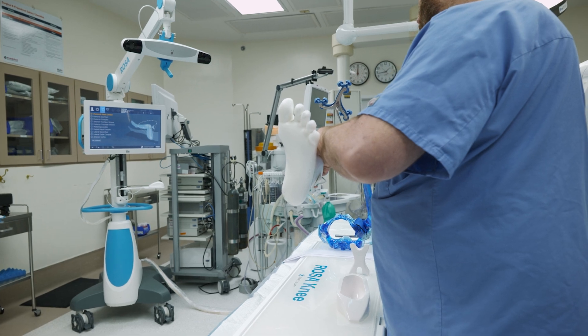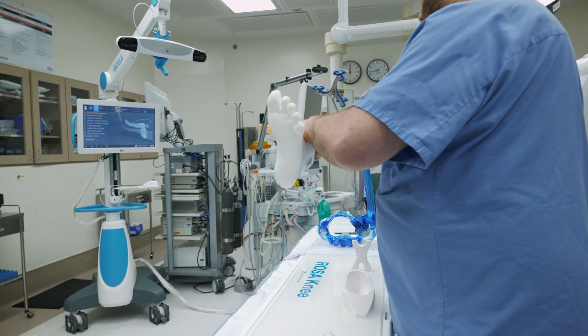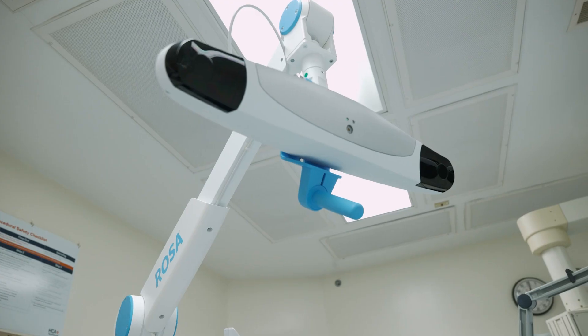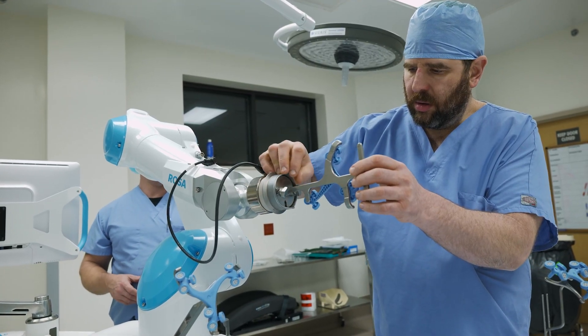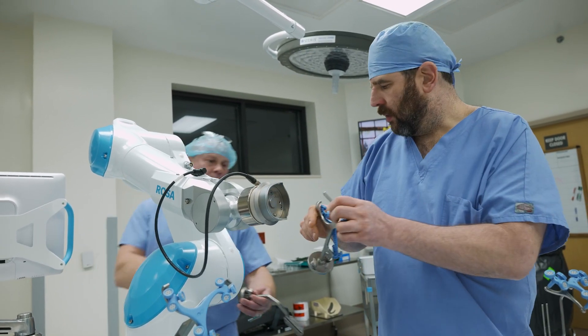The number one thing is the surgery is more efficient. We don't have to make as many cuts. In the past, we'd have to make three cuts to get the bone just right, because we don't want to take too much off all at once — you can't put it back once you cut it off. The robot will get the cut exactly where it needs to be with one cut and then we're done, so it makes the surgery more efficient. We get the patient on and off the table quicker.